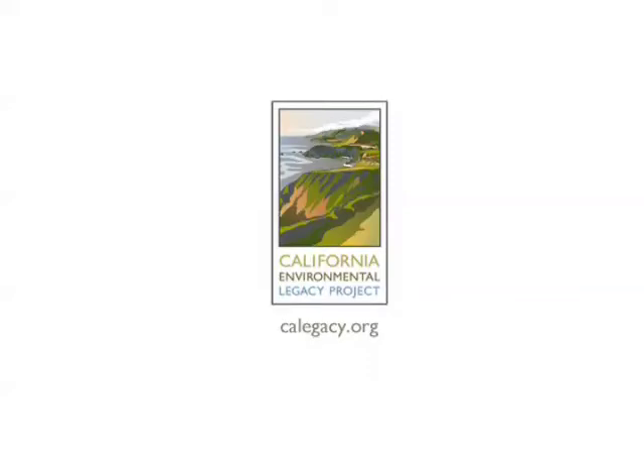Not long ago, kids routinely showed up for dinner with dirt under their fingernails and muddy sneakers. There were neighborhood creeks to explore, critters to collect, and big trees to climb. But an increasingly urban California has left ever fewer undeveloped spaces for kids to enjoy in their everyday lives. This may explain the growing number of urban farms that now double as nature camps for young children.